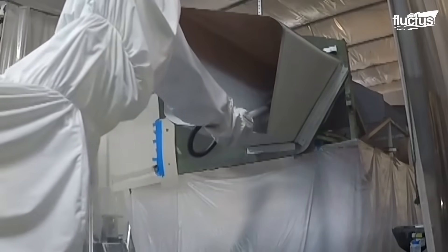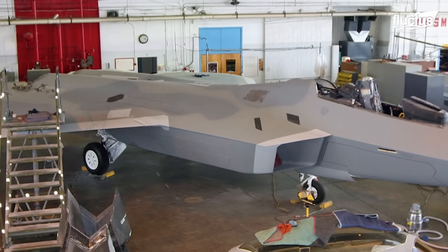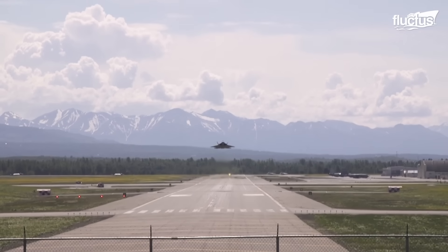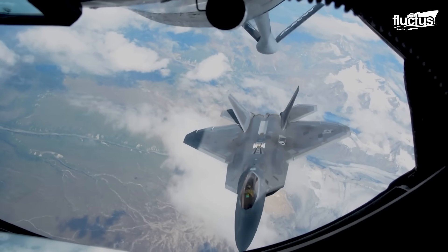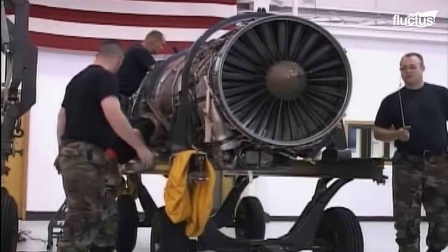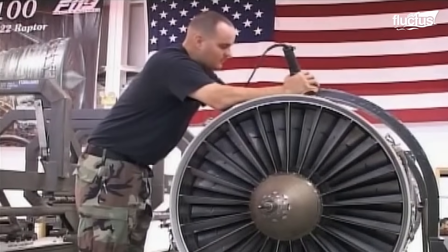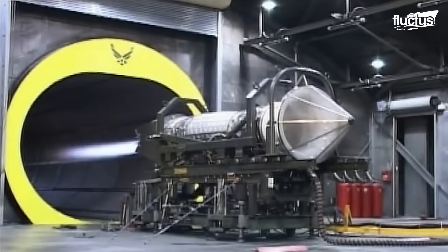By drastically reducing the need for human presence within the engine inlet ducts, the system addressed the ergonomic concerns that had plagued maintenance personnel. It improved process speed — our coating's buildup gate used to take 36 days per jet, and it's gone down to 24 days. We have reduced man hours by about 1,000 man hours, saving, according to my estimates, about $220,000 per aircraft. The F-22's Pratt & Whitney F-119 engine underwent rigorous testing to ensure its performance and reliability.